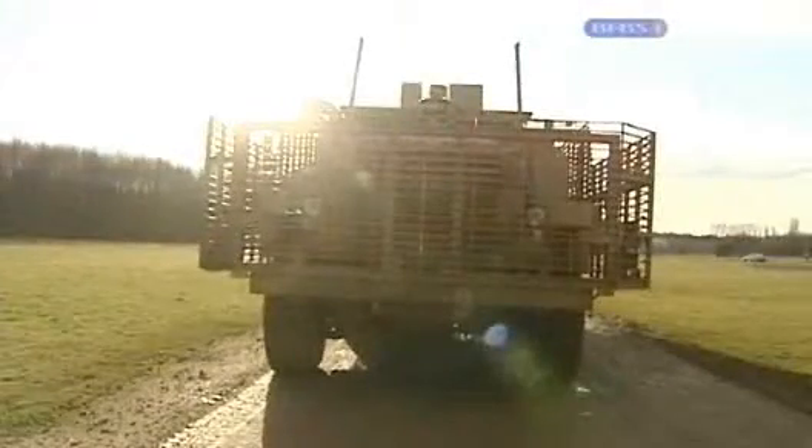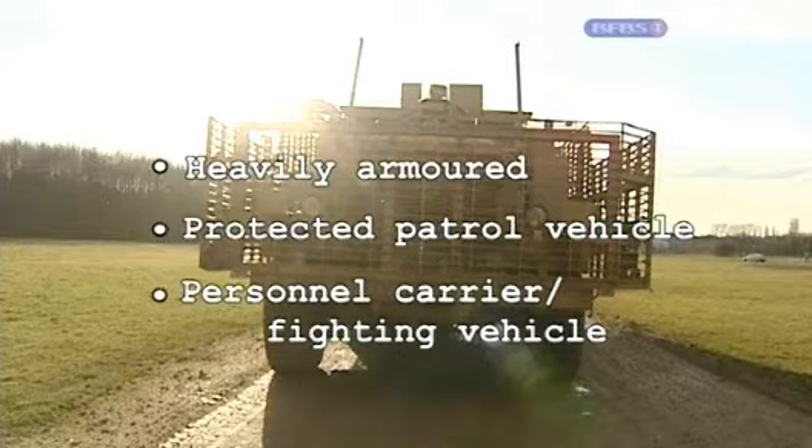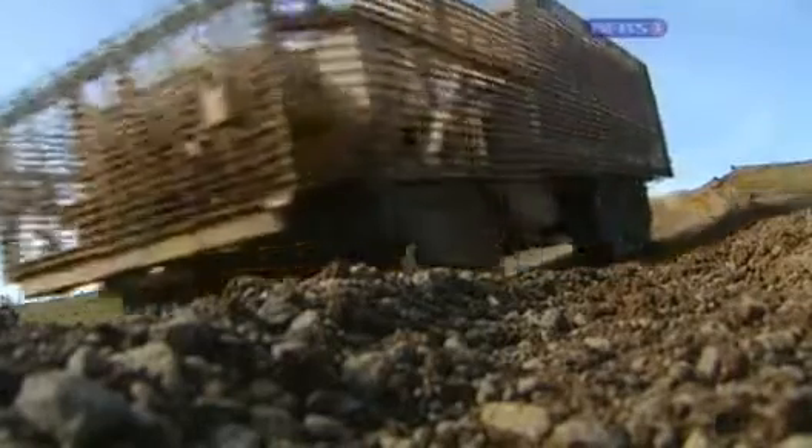First up, the Mastiff 2. This heavily armoured 6x6 wheel drive protected patrol vehicle carries 8 people plus 2 crew. It's the signature vehicle of British troops in Afghanistan and has evolved considerably since the first of its kind was introduced in 2006.